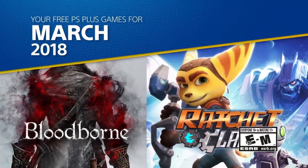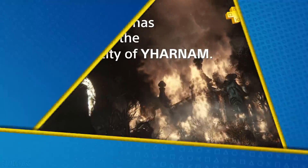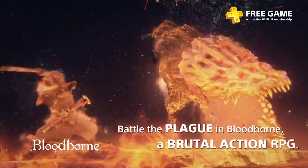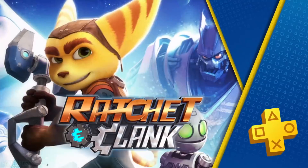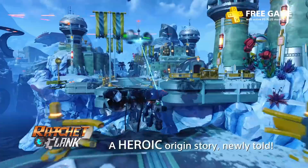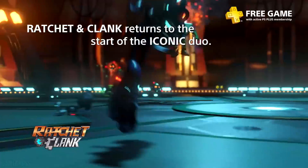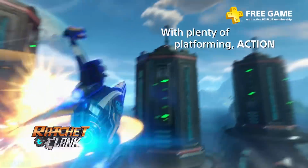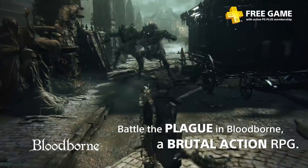March without a doubt was the best month in PlayStation Plus history. We got Bloodborne and Ratchet & Clank — two tremendous PlayStation 4 exclusives. Bloodborne was widely considered the first truly great system-selling PS4 exclusive, and Ratchet & Clank was a ground-up remake of the very first game. To get both for essentially $2 a pop is incredible. The one criticism is that many PS4 owners already own both, but if you can enjoy at least one of them, it's easily worth it.